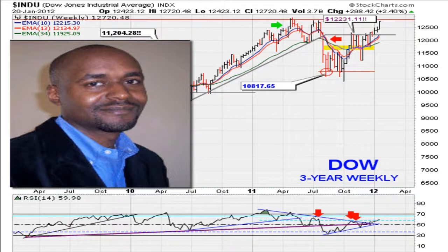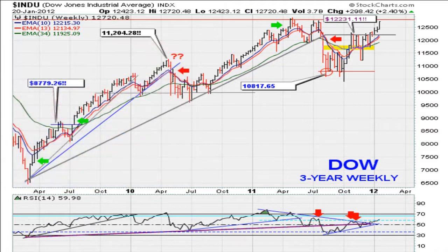This is Eric Mwatha with Mwatha.com for the week of January the 23rd, 2012. Let's take a look at what the possibilities for the markets are in terms of technical analysis.